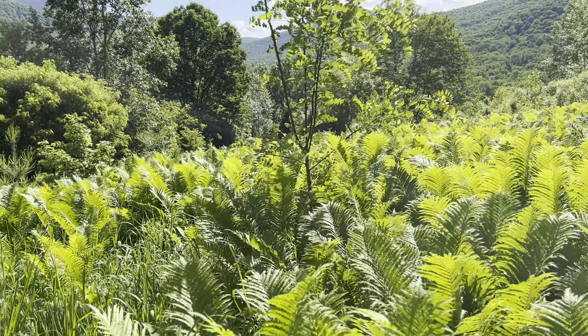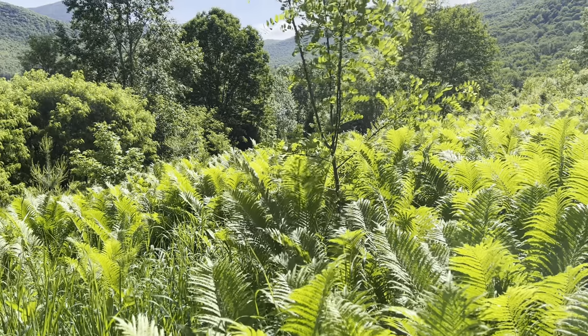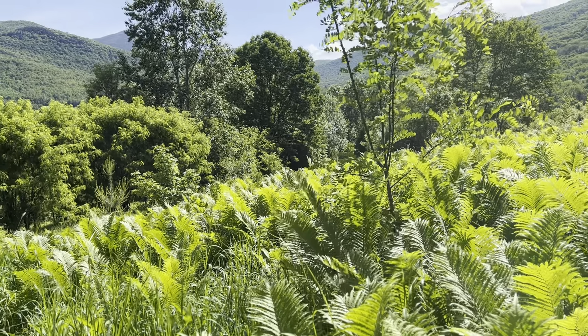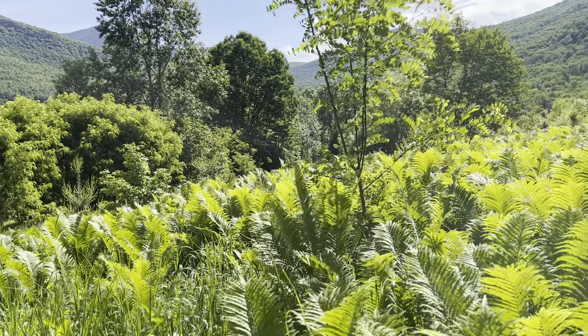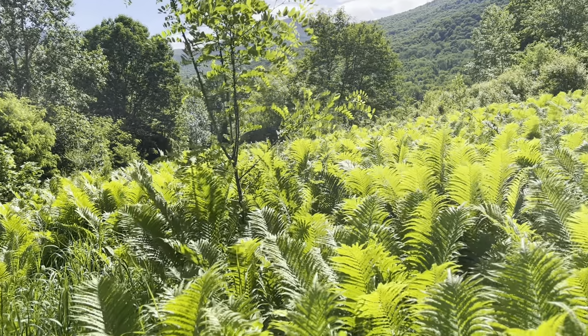I'm standing in the middle of what used to be pasture and is now planted with a combination of mulberry, black locust, and nut pine.